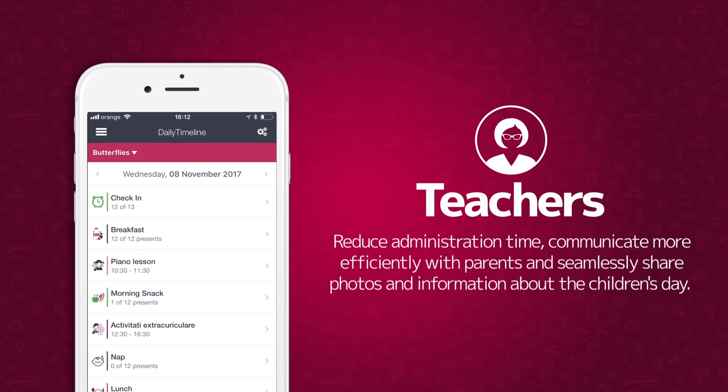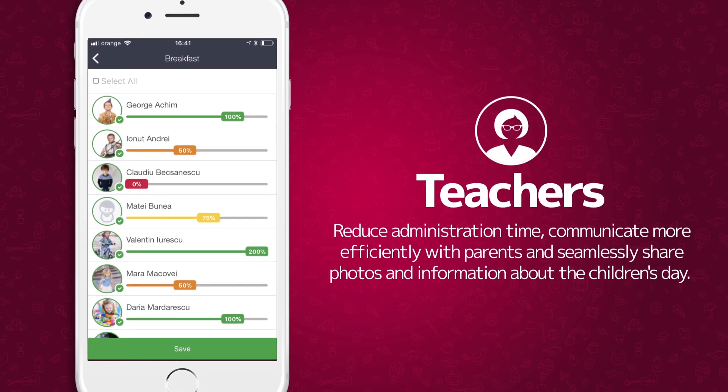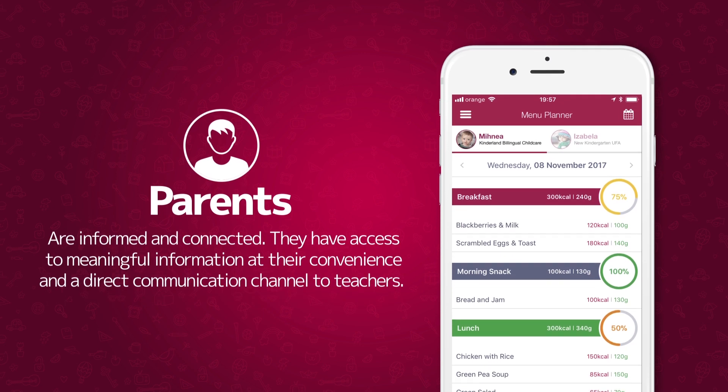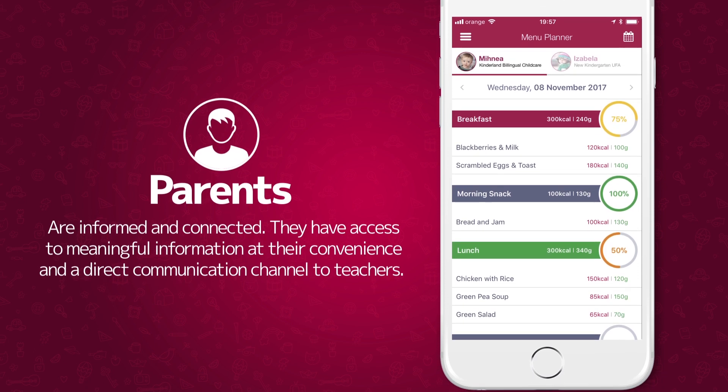Teachers reduce administration time, communicate more efficiently with parents, and seamlessly share photos and information about the children's day. Parents are informed and connected, with access to meaningful information at their convenience and a direct communication channel to teachers.